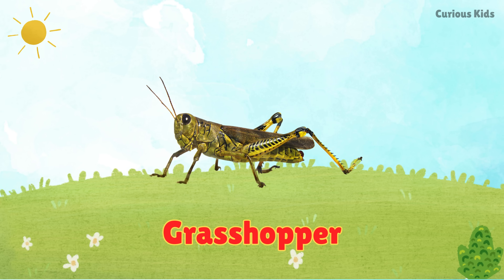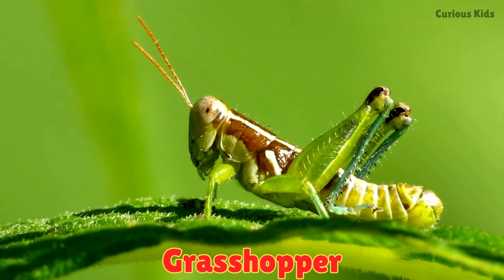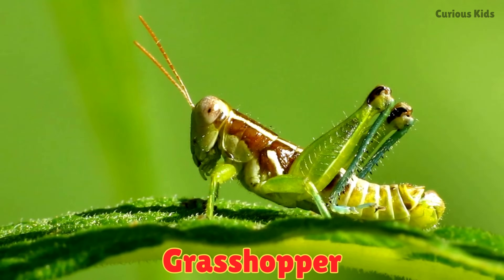This is a grasshopper. Grasshoppers crawl and jump high. They make chirping sounds by rubbing their legs.